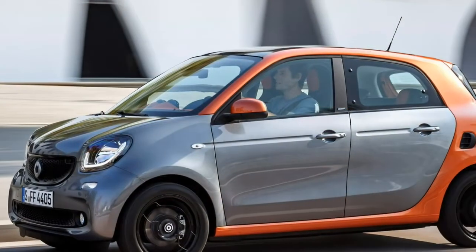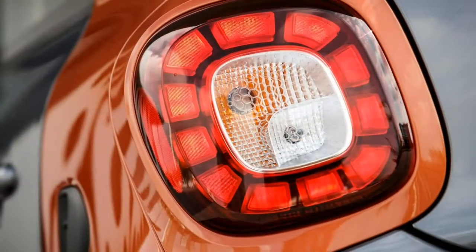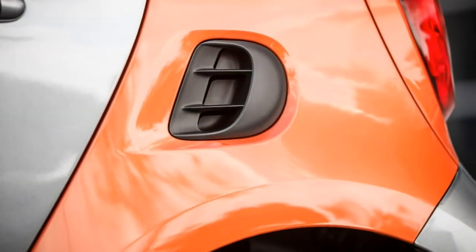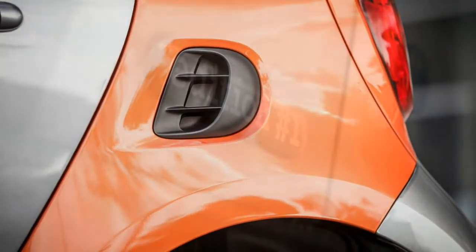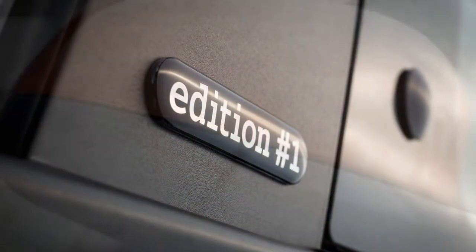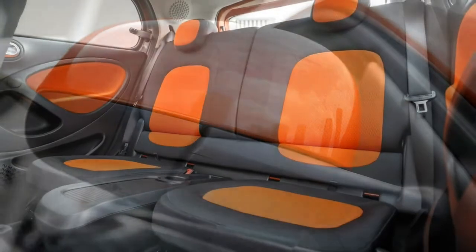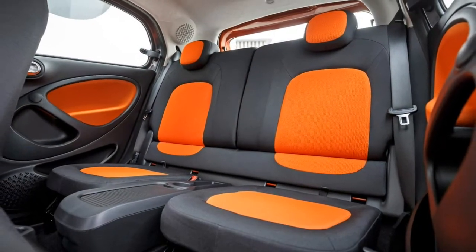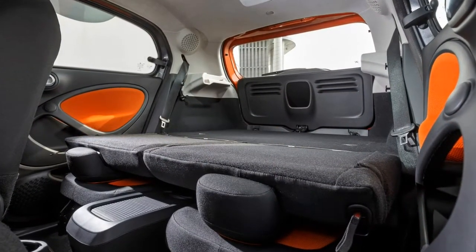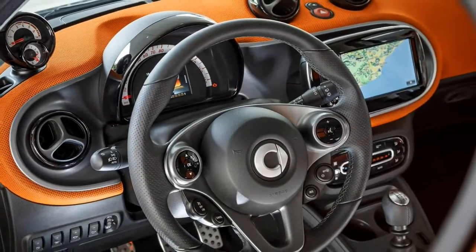Black or white paint costs no extra, but there are another 7 hues available. The same is true of the safety cell, while even the radiator trim can be painted at extra cost. Smart takes personalisation to a higher level than rival brands with its tailor-made service operated via Brabus, where you can choose from a palette of colours and trims limited only by your imagination and budget.